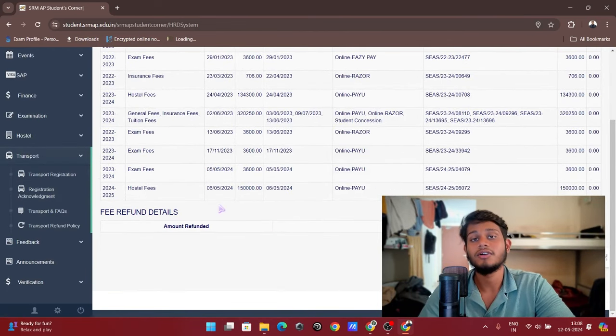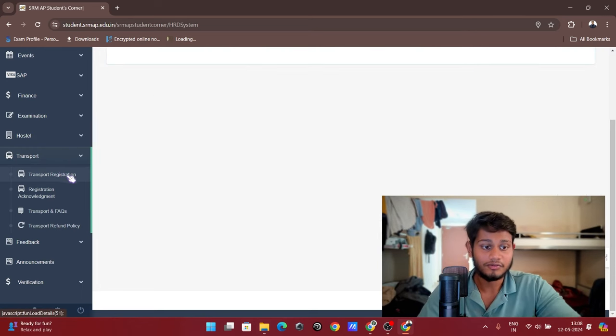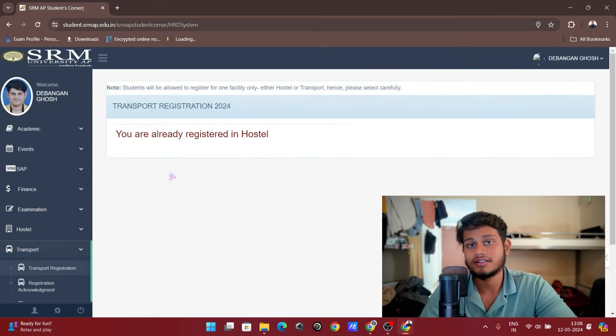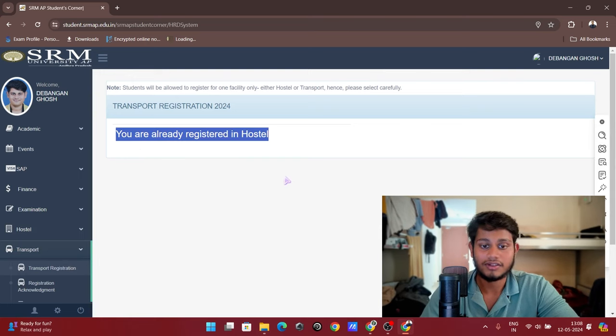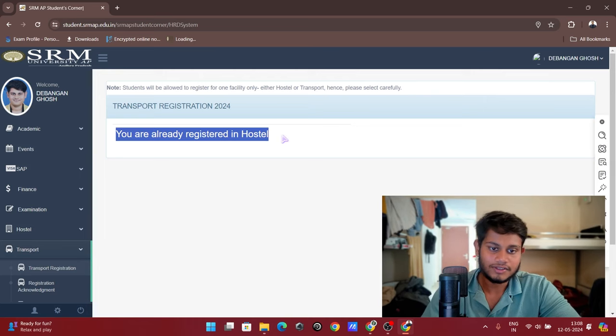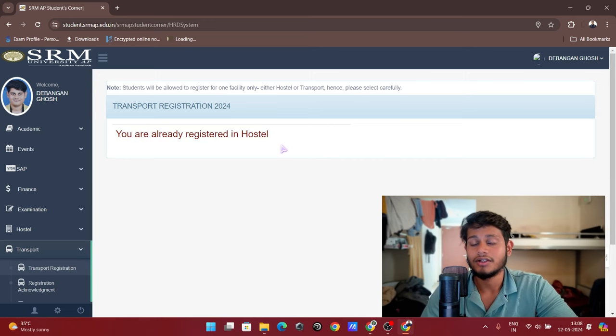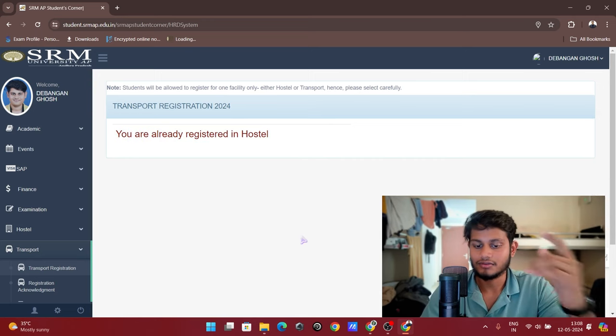If you are a day scholar and want to take a bus, go to the Transport section and click on Transport Registration. When it opens, select your location and pay the fee. That's how you book the bus travel facility. Since I have booked the hostel, I don't have transport registration. That's it for this video!